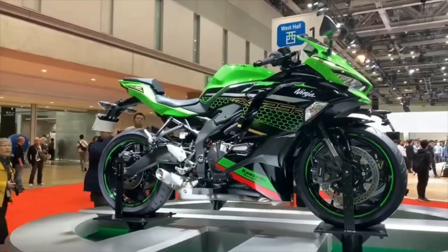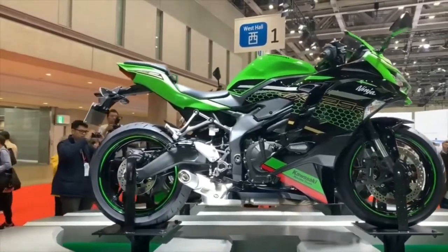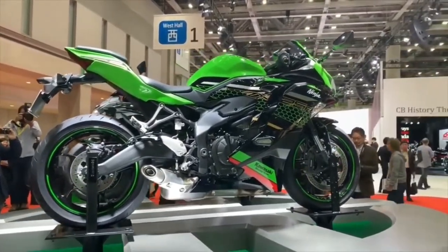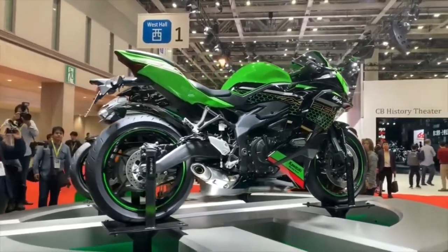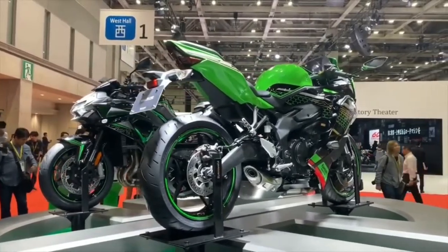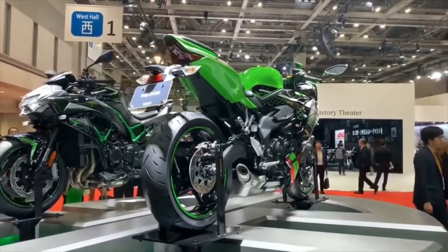The prices still haven't been confirmed yet. A Ninja 400 costs around 6,000 to 10,000 Australian dollars, however I'm guessing the ZX-25R should be around the 10,000 dollar mark because this is a premium 250cc motorcycle. Guys, please smash the subscribe button and hit the notification bell for upcoming videos, or you can follow me on Facebook at Shack's World. Thanks for watching.